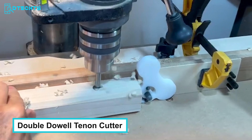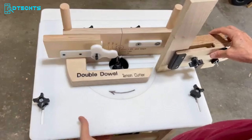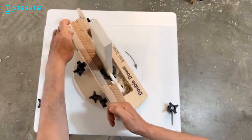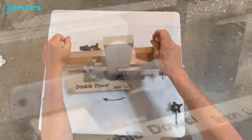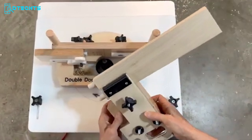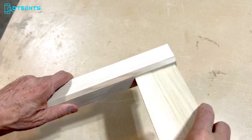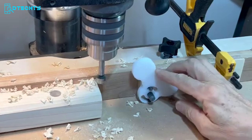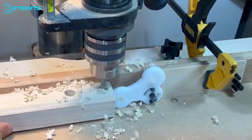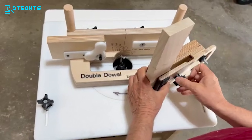The Double Dowel Tenon Cutter is a versatile accessory for your router table, designed to streamline the creation of precise mortise and tenon joints. In less than a minute, this innovative tool allows you to cut two perfectly round tenons on the end of a board, ensuring strong and accurate joints every time. Whether you're a woodworking enthusiast or a master craftsman, the Double Dowel Tenon Cutter is ideal for crafting furniture, cabinetry, and various other projects. Experience the simplicity and efficiency of creating professional-grade joints with this indispensable, time-saving addition to your woodworking toolkit.